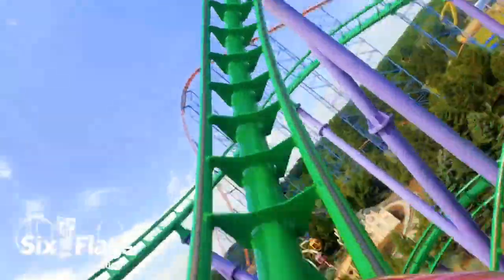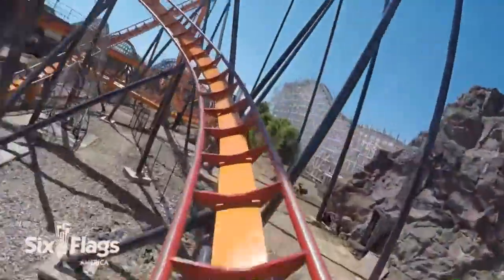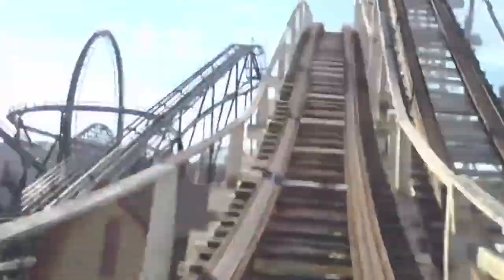Six Flags America is a medium-sized Six Flags park situated in Bowie, Maryland. For whatever reason, this park does not have the best reputation on social media due to a handful of reasons that are all complete nonsense. My visit taught me to never judge a book by its cover because I walked away thinking this was a very underrated Six Flags park.